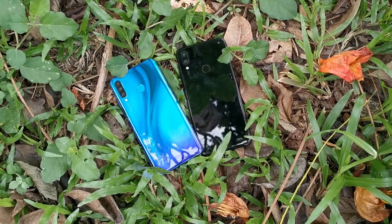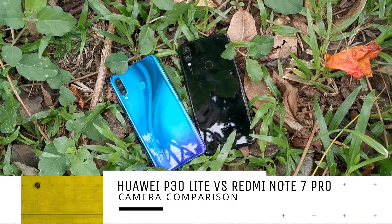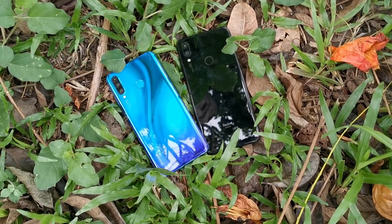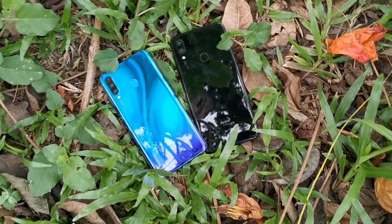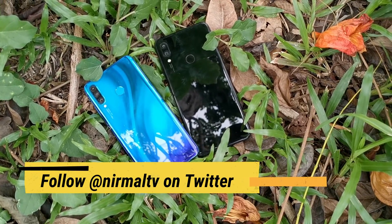Hello friends, welcome to Techniq. This is Normal here, and here is a camera comparison of two smartphones with great camera hardware: the Redmi Note 7 Pro with the Huawei P30 Lite. Both smartphones have good hardware for the price segment, so let's find out how they perform.